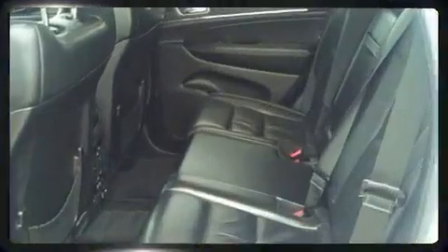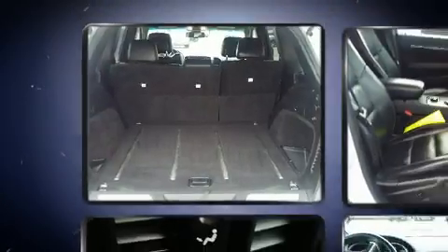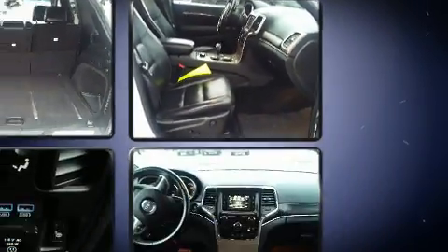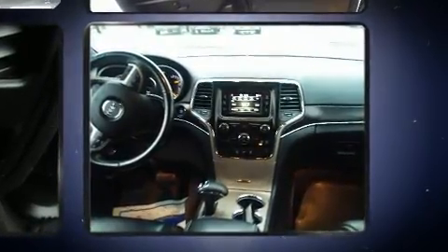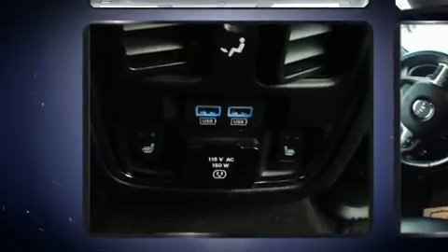Rear passengers enjoy the seat heating functionality, keeping them warm during the winter months. Jeep also prioritized safety and security with features such as dual front impact airbags, traction control, anti-whiplash front head restraints, ignition disabling, and four-wheel disc brakes with ABS.